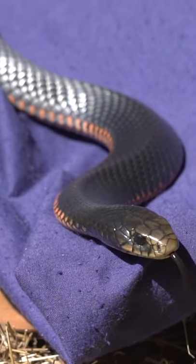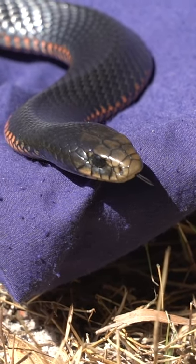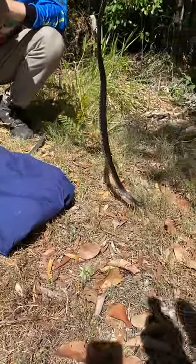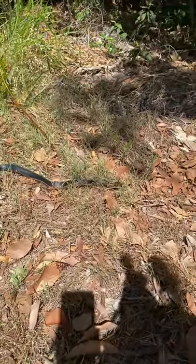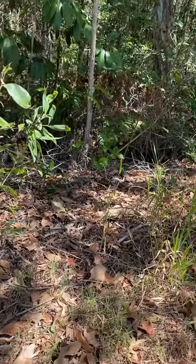That black on top with the contrasting red underneath — absolutely stunning. Look at him just glistening in the sun. All right, fella, time for you to go. There you go. You can move when they want to go.